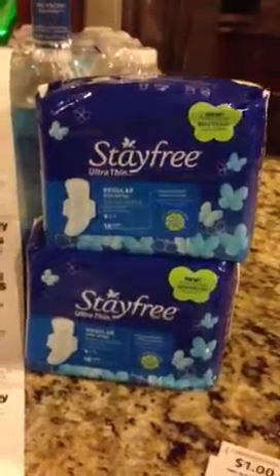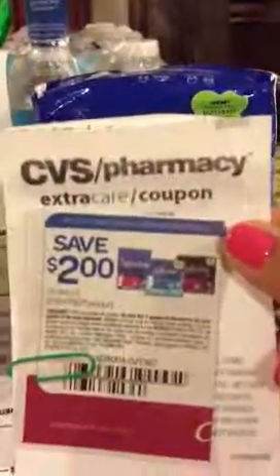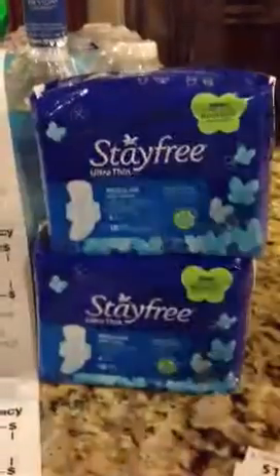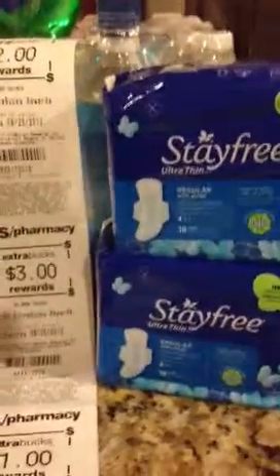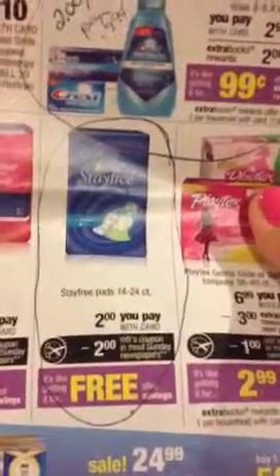We had a really good coupon in this Sunday's paper for $2 off of any Stay-Free product. And CVS had a really good sale this week for $2, so completely free.